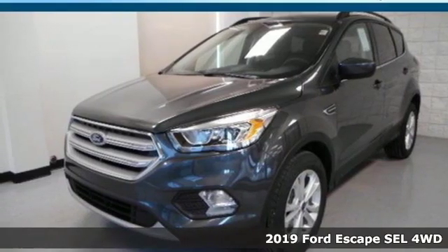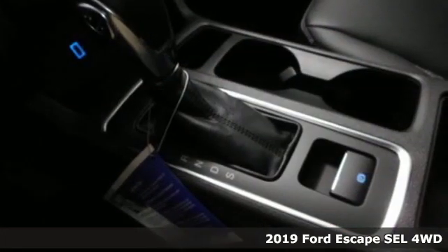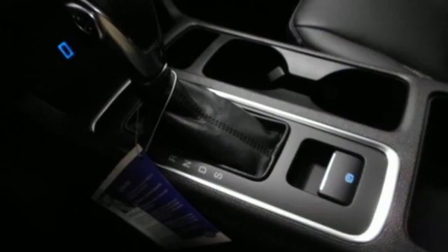It's a new 2019 Ford Escape. Get away every time you get into this Escape. Its amazing ability and maximum cargo configurability makes every trip the perfect journey.